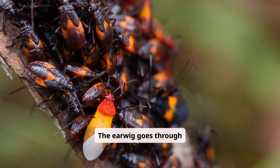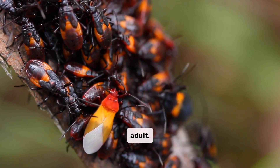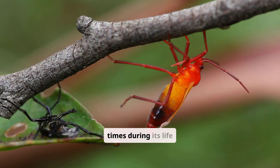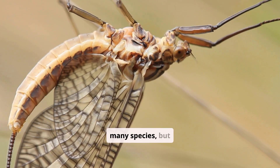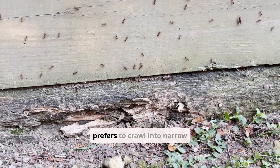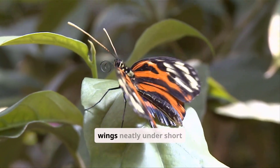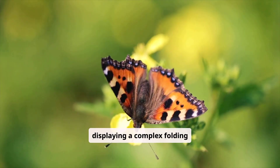The earwig goes through several molting stages before becoming a fully developed adult, shedding its exoskeleton five to six times during its life cycle. The earwig has wings in many species, but rarely flies and prefers to crawl into narrow shelters. The earwig can fold its wings neatly under short wing covers, displaying a complex folding mechanism.